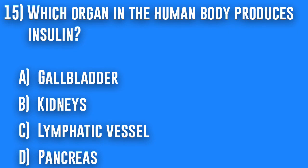15. Which organ in the human body produces insulin? A. Gallbladder, B. Kidneys, C. Lymphatic vessel, or D. Pancreas.